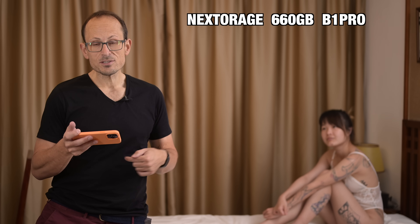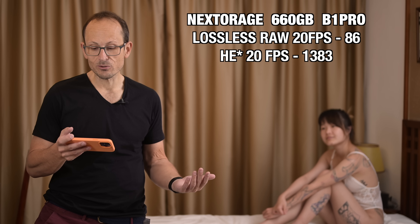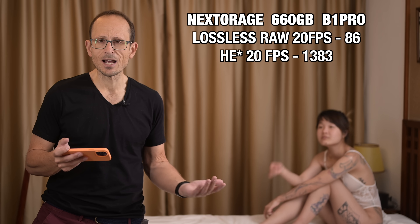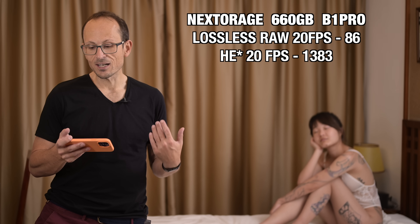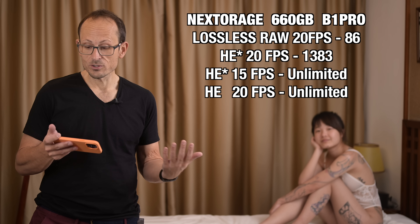I've gone ahead and done my side-by-side testing with the other cards I've tested over the years, and the B1 Pro CFexpress cards are faster than anything we've ever tested and also a little bit cheaper than their closest competitors. The 660GB card is the fastest — lossless at 20 frames per second we got 86 frames; high efficiency star was a huge leap over any competition at 1,383 frames — essentially non-stop. High efficiency star at 15 or 12 frames per second gives you unlimited, and high efficiency non-star at 20 frames per second is also unlimited. You just never hit the buffer.